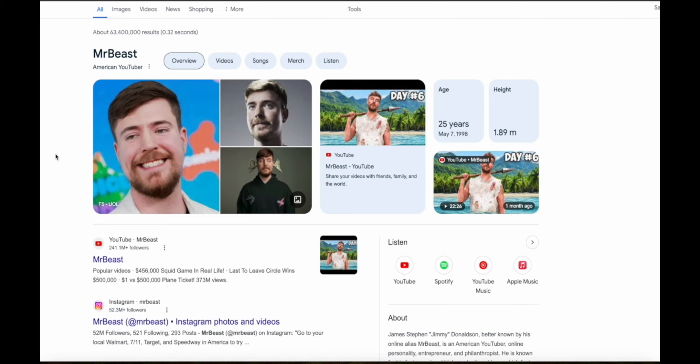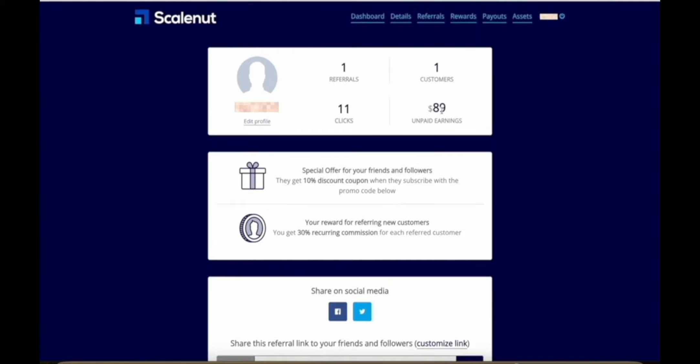Here's my dashboard for ScaleNut, which is a content creation platform that uses AI to help people with their SEO so that you can get found in search results. As you can see, with just 11 clicks on my affiliate link, I got one person to sign up to ScaleNut, and this one sign-up has already made me almost $90 in commissions. This says unpaid earnings because they had a minimum threshold of $50, which it didn't meet last month, so in this payment cycle this money will actually get released to me.